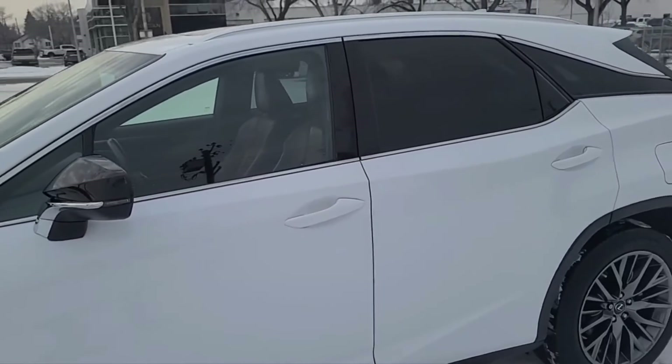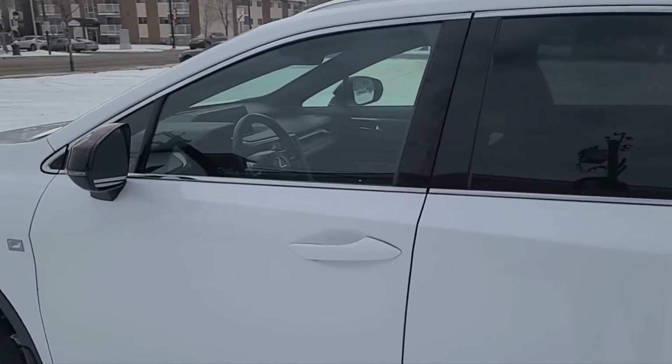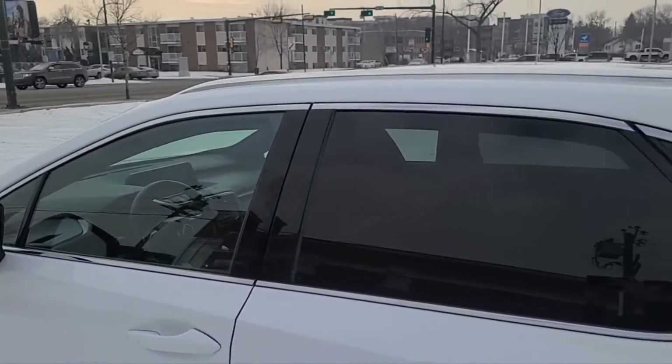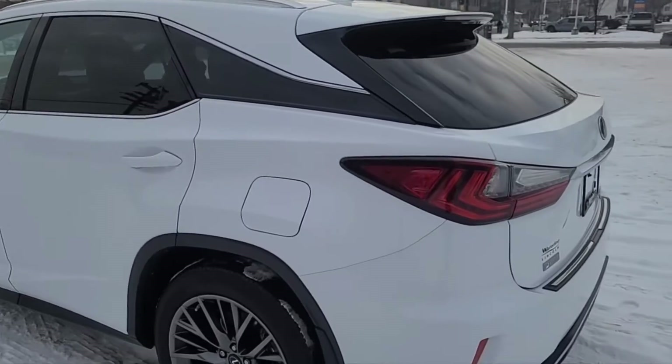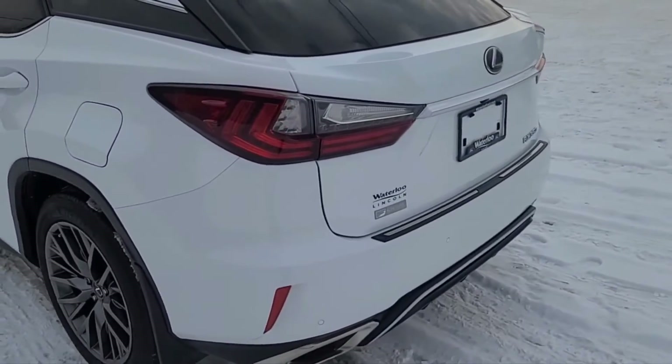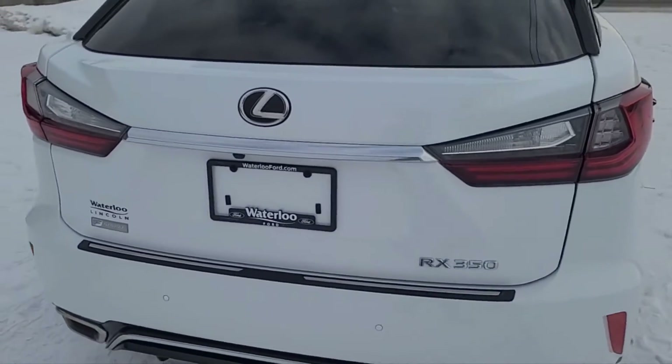This SUV seats 5 passengers, 2 in the front and 3 in the back. It does have remote keyless entry and we also have some roof rails up top. Coming around to the back, it does have LED taillights, a reverse camera, and also a power liftgate.